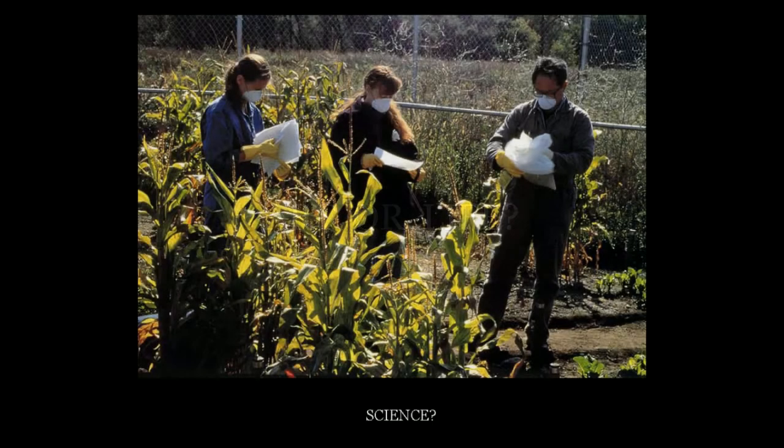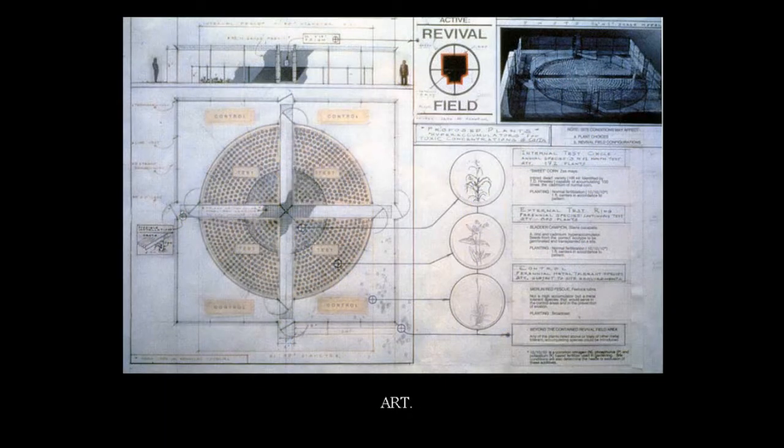At first glance, this slide may look like some botanist studying corn or maybe some urban farmer gone mad. It's actually an artist named Mel Chin, who in the 1990s worked with scientists in the USDA to create an artwork that pulled contaminated land and took out the pollution. He found that as an artist, he was able to circumvent bureaucracy that scientists weren't able to get through.